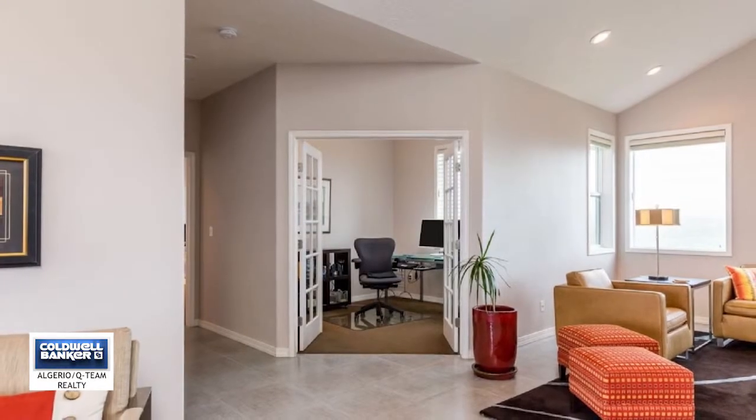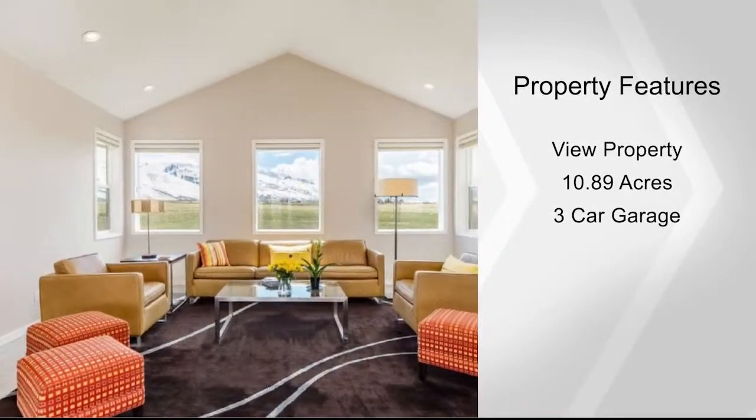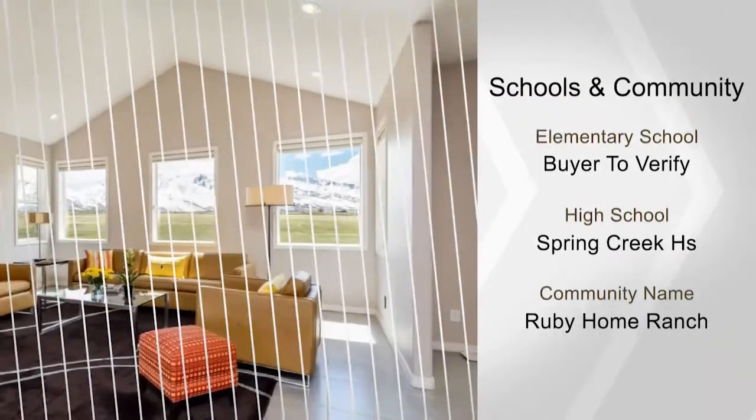The rooms are well-appointed with clean contemporary lines, and the home is situated to capture the dynamite views of the Ruby Mountains.